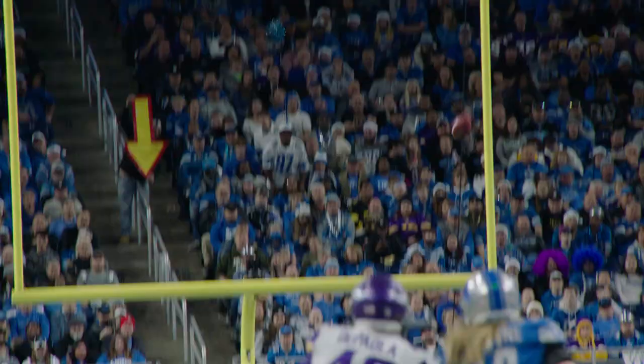63-yard punt. But he might have outkicked his coverage, because Khalif brought it back for 35.